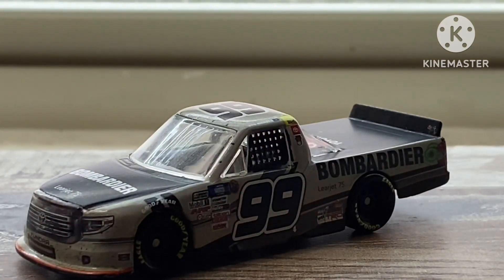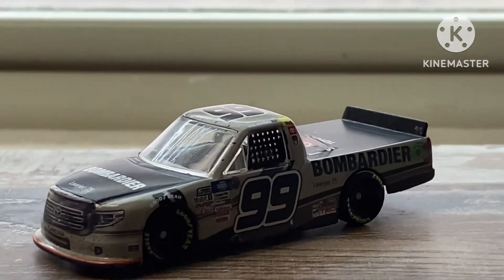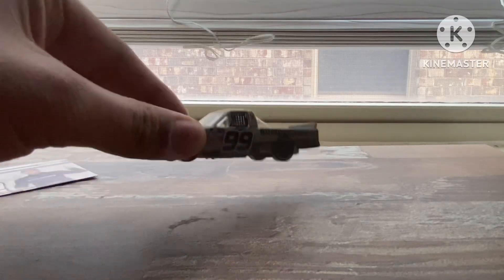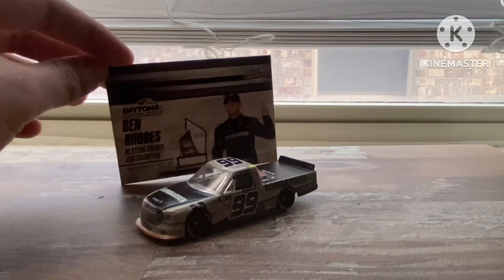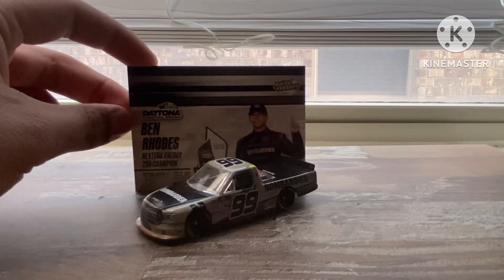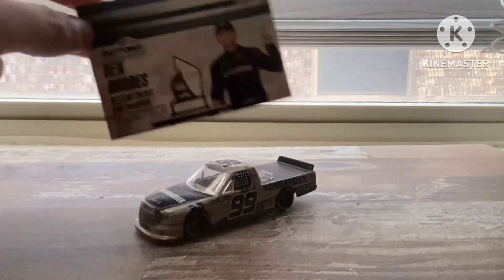Regardless, that's still a pretty nice truck. And honestly, I can't think of a much better end to this little mini-series than taking a look at our defending champion Ben Rhodes and his diecast. With that, that pretty much concludes our little truck series. Hope you all enjoyed this little mini-series. That's it, but stay tuned next, because it's going to be Christmas. See you later, y'all.